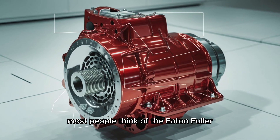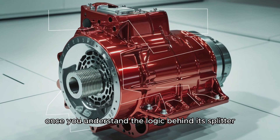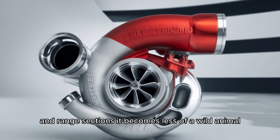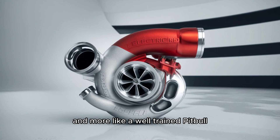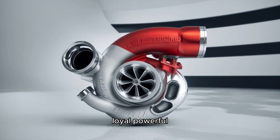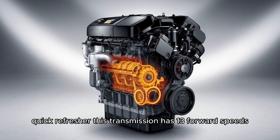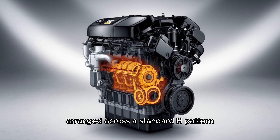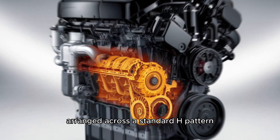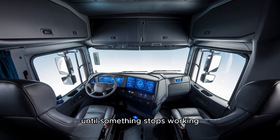Most people think of the Eaton-Fuller 13-speed as a beast to tame — and it is. But once you understand the logic behind its splitter and range sections, it becomes less of a wild animal and more like a well-trained pit bull. Loyal, powerful, but you need to know how to handle it. Quick refresher: this transmission has 13 forward speeds, arranged across a standard H-pattern with a range selector and a splitter switch. Simple, right? Until something stops working.